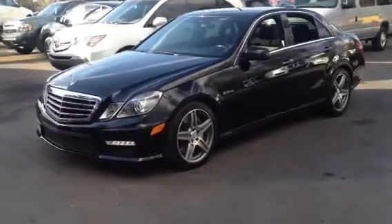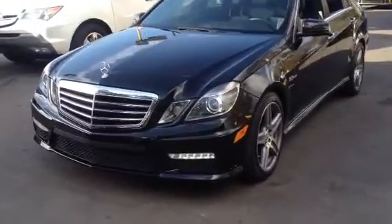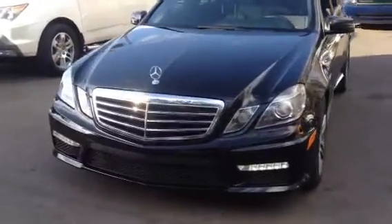Hello, this is Rafael. I'll be presenting to you this 2010 Mercedes-Benz E63.